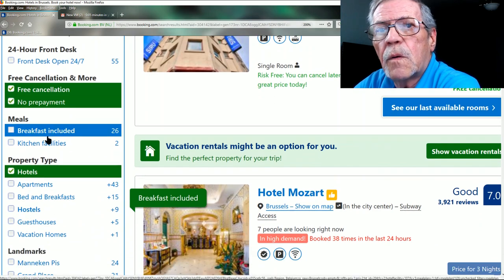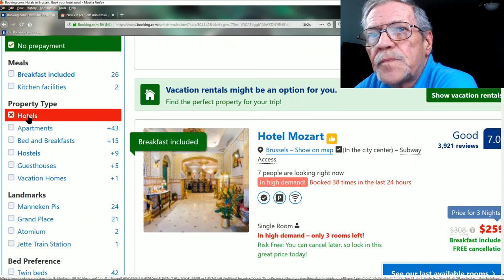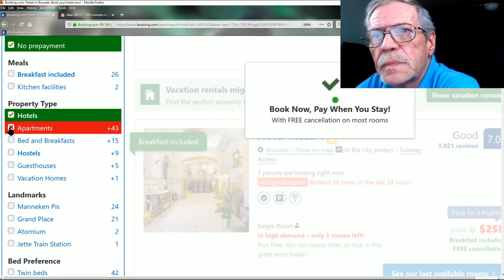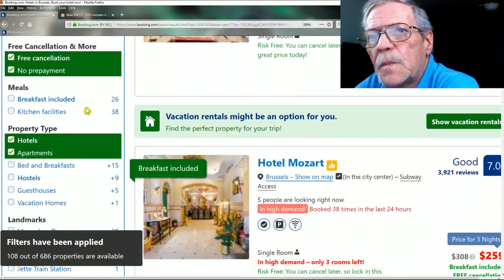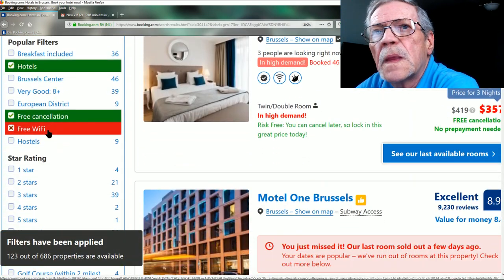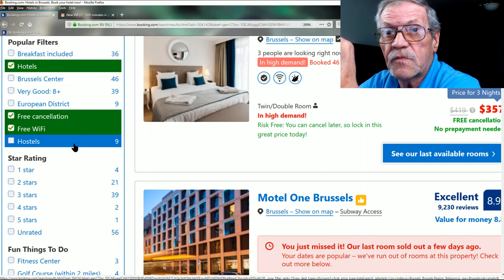Further down, I can choose whether I want breakfast or a kitchen. In addition to hotels, I can include apartments — let's pick that. Now I'm up to 108 properties. Adding bed and breakfasts brings us up to 123 properties.